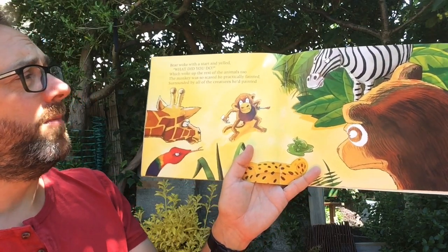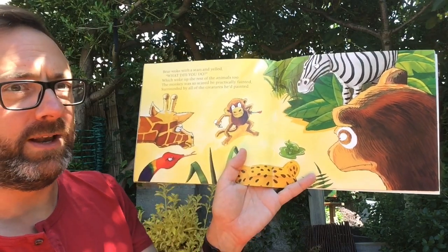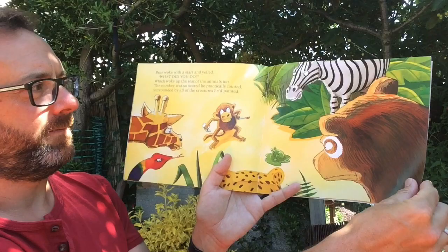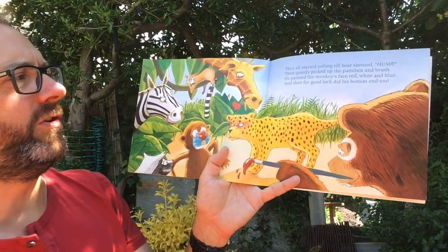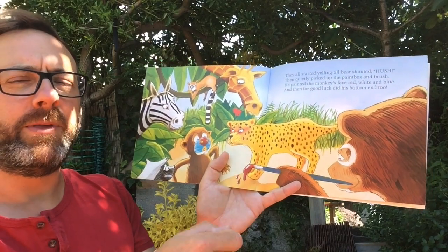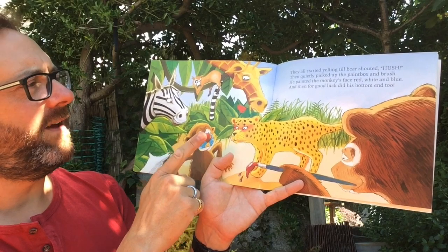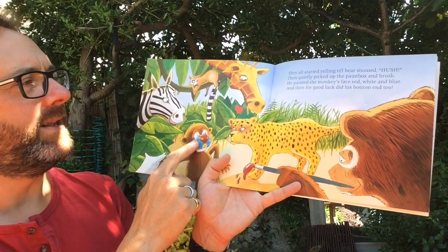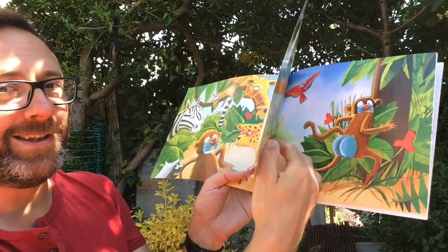Bear woke up with a start and yelled what did you do, which woke up the rest of the animals too. The monkey was so scared he practically fainted, surrounded by all of the creatures he painted. They all started yelling till bear shouted hush, then quietly picked up the paint box and brush. He painted the monkey's face red, white and blue, and then for good luck did his bottom end too.